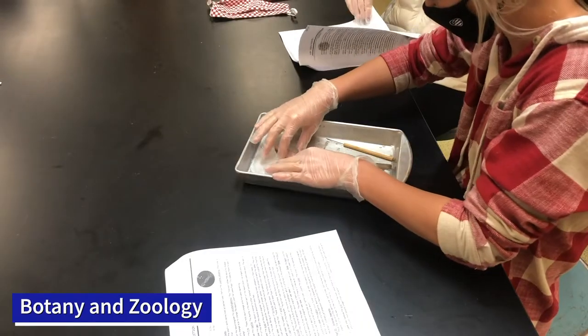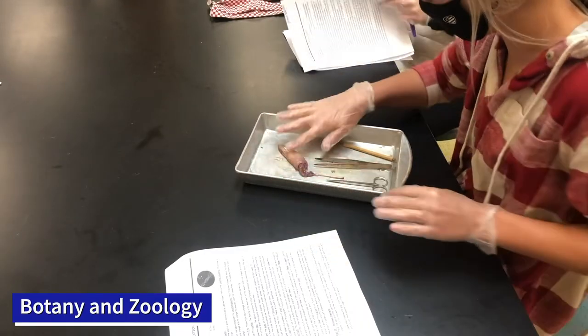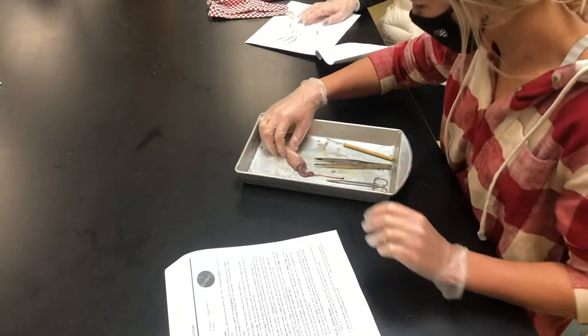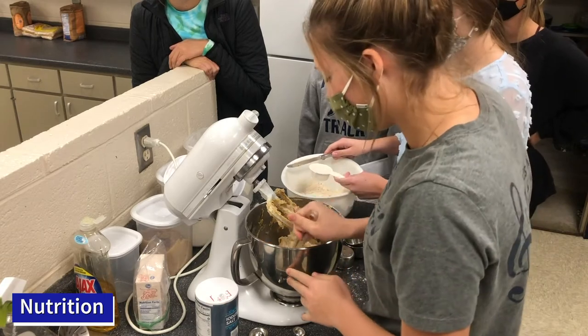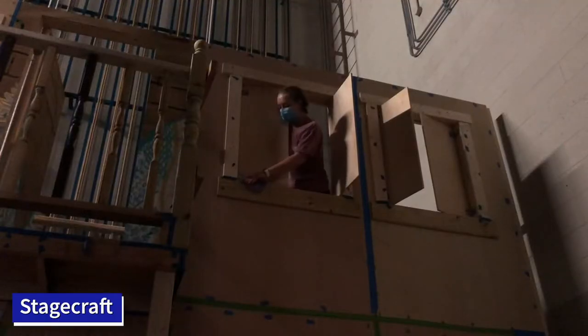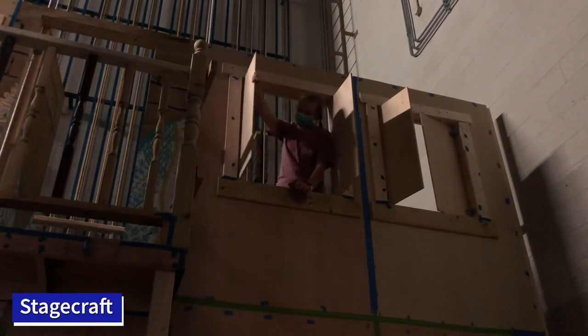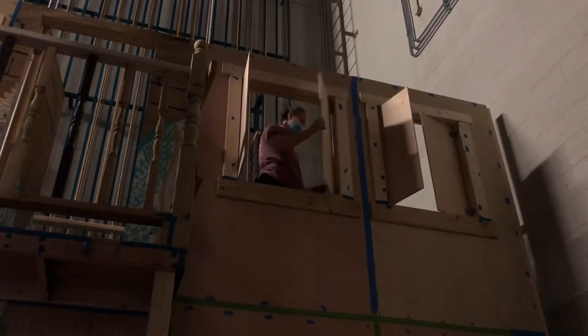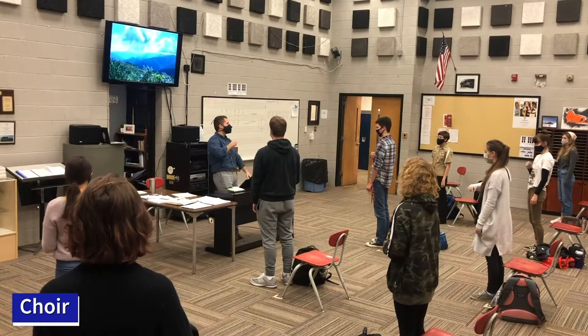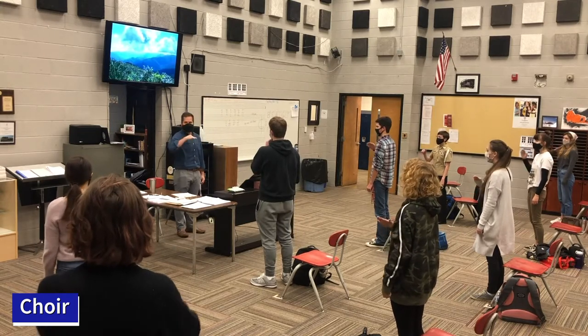Farragut High School offers a multitude of electives for its students to take. With more than 50 options ranging from hands-on academic courses to classes with a more artistic focus, students are never without an interesting way to expand their knowledge outside of the core curriculum. With the addition of classes like engineering, agricultural sciences, and photography also comes the need for additional funding so we can continue to create and improve electives for our students.